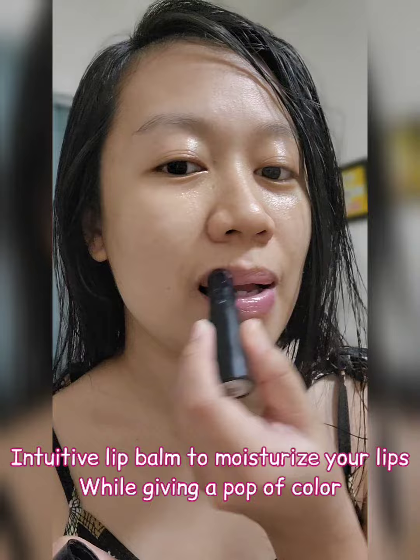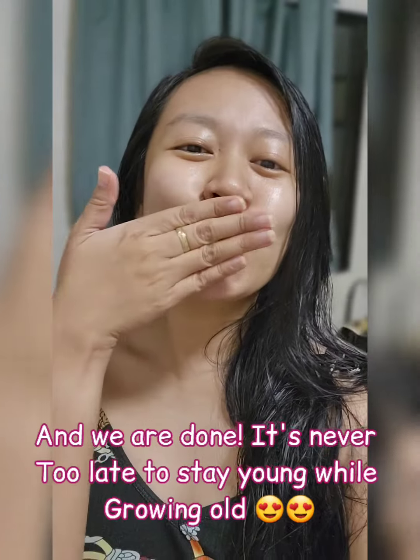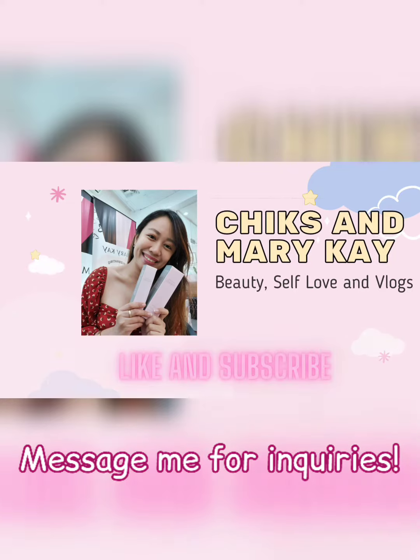Next is an intuitive lip balm to moisturize your lips while giving you a pop of color. And we are done! It's never too late to stay young while growing old. If you have inquiries, don't forget to message me.